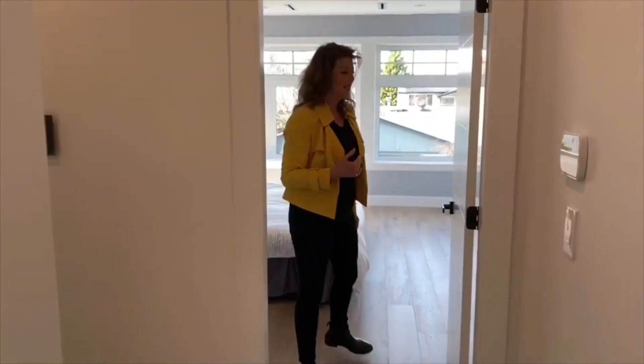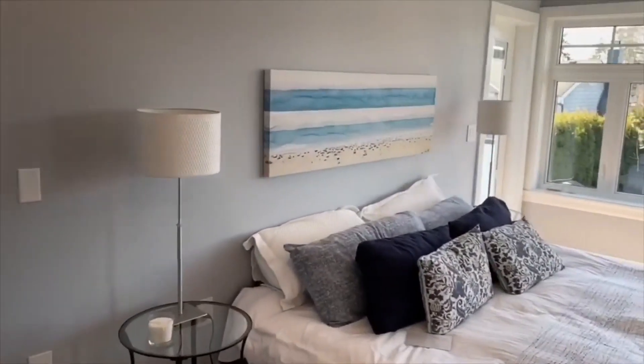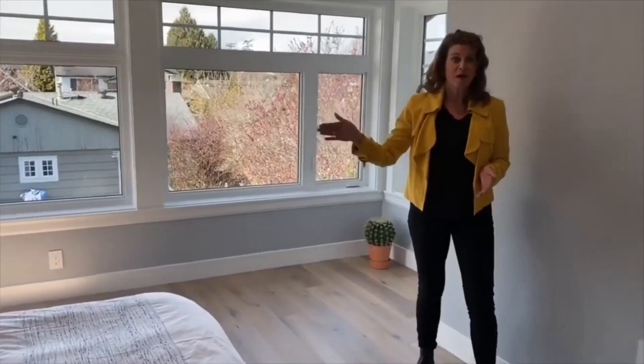Come on in and have a look at the master suite. There's room for any size furniture. We've got a wonderful deck overlooking the west exposed backyard, and this has a phenomenal en-suite. Come and have a look.